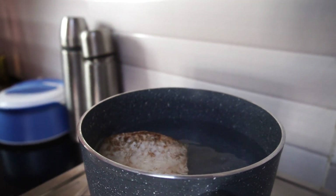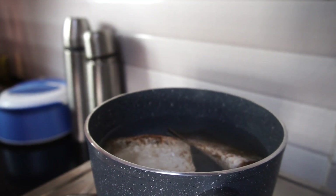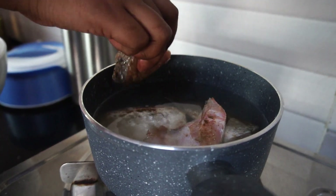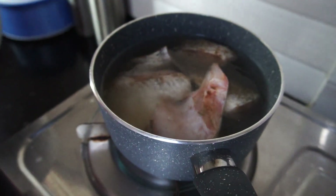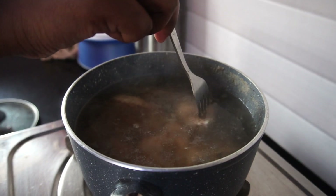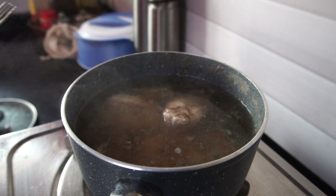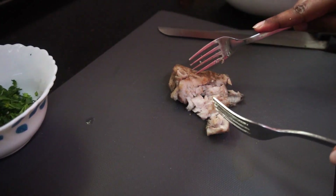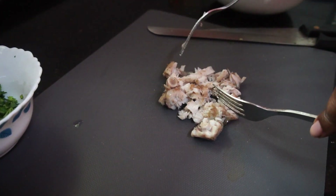Once the fish is marinated I allow it to boil in hot water for about 15 to 20 minutes. I'm using bhetki for this recipe, which is a very soft fish that gets cooked really quickly. After 20 minutes I use a fork to check if the fish is cooked, and once confirmed I take it out and shred it into really tiny bite-sized pieces.